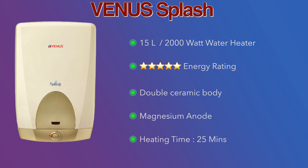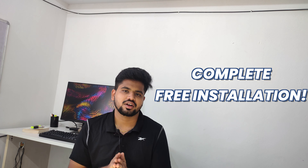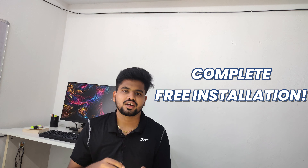This V-Guard water heater has a metallic body with a 4-layer safety system. It uses a magnesium anode rod for long life. This water heater heats water completely in 30 minutes. It comes with a 2-year product warranty and a 5-year inner tank warranty.